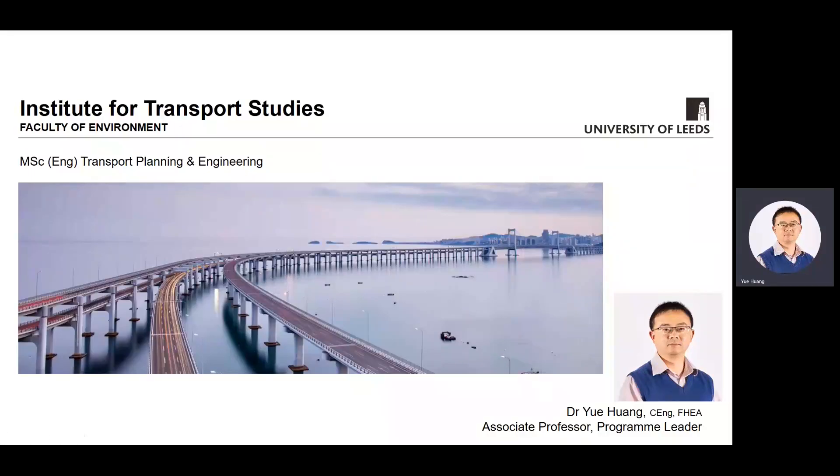Hello. My name is Yue Huang. I'm an associate professor at the Institute for Transport Studies at the University of Leeds. I am the program leader for MSc Transport Planning and Engineering. In the next few slides, I'm going to give you an introduction to the course and some of the key features we offer.